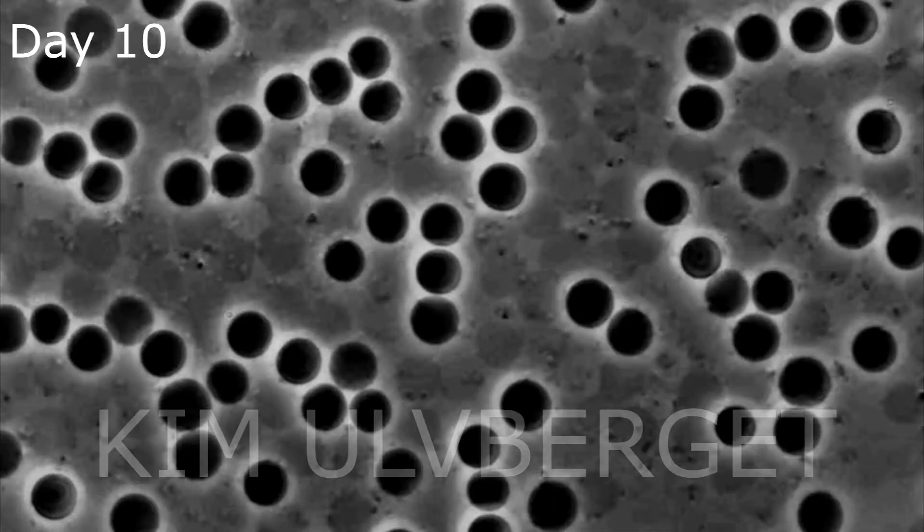At the start of day ten the cells begin bursting more frequently and we are down to about 50% of functioning cells. This continues to go down.